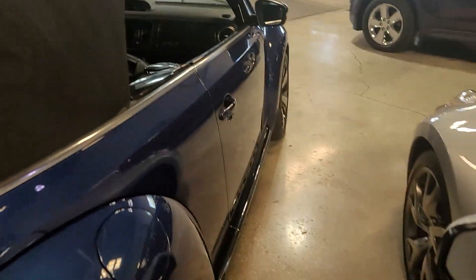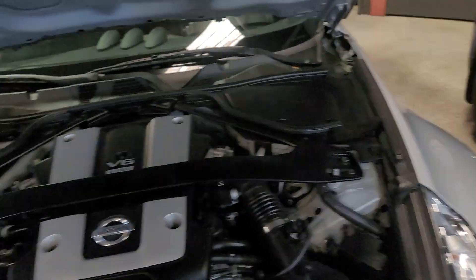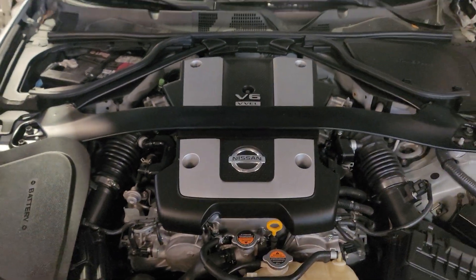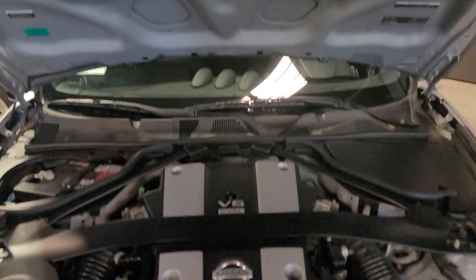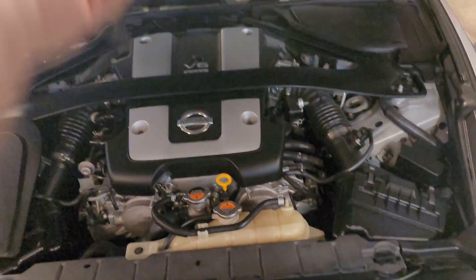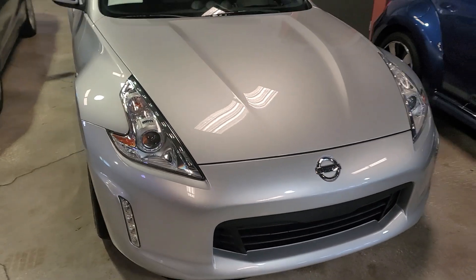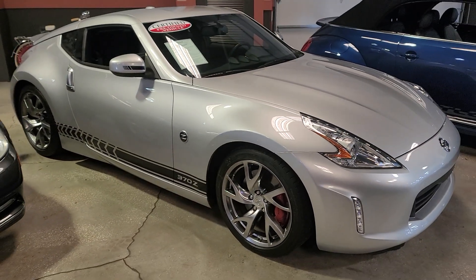Let me show you the engine bay. Again, everything is stock and it's perfect. I hope that helps. My name is Trisha. Thank you Ryan. Thank you.